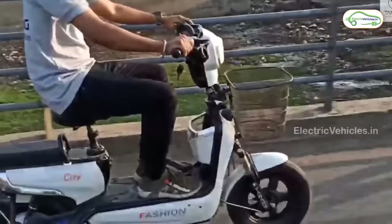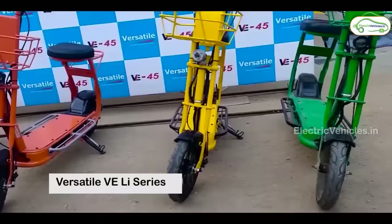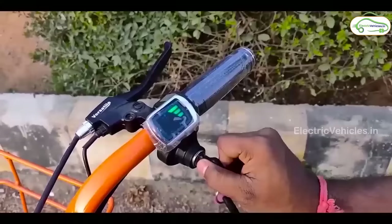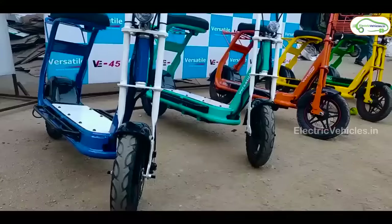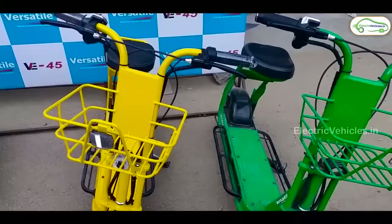In the Rs. 25,000 to Rs. 30,000 category, we have the Versatile Electric Scooters, the VE45LI and VE55LI. These are very lightweight and easy-to-handle scooters suitable for all age groups. They work with lithium-ion batteries and a 250W BLDC hub motor. The VE45LI has a range of 45 km and the VE55LI has a range of 55 km. Charging time is 4 to 6 hours. The scooters come with features like charging indicators and LED lights. Versatile provides 18 months warranty on the VE45LI and 2 years warranty on the VE55LI. The price of VE45LI is Rs. 27,440 and the price of VE55LI is Rs. 29,500.